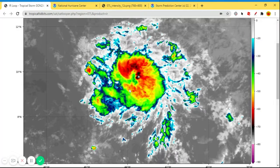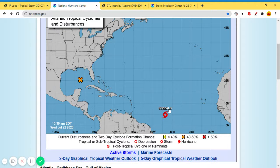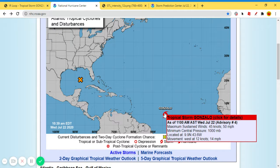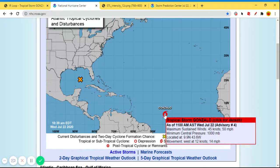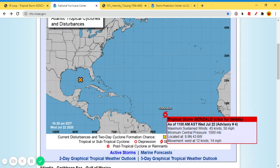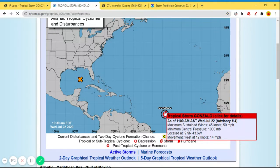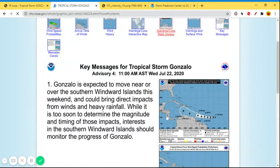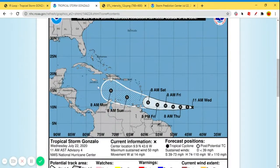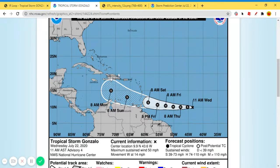Let's get started. This is the infrared of Tropical Storm Gonzalo. Right now it has maximum sustained winds of 50 miles per hour and a minimum central pressure of 1,000 millibars from the National Hurricane Center's latest advisory. This is the NHC cone — it's forecasted to go to the north of South America and to the south of the Dominican Republic, but this could change.